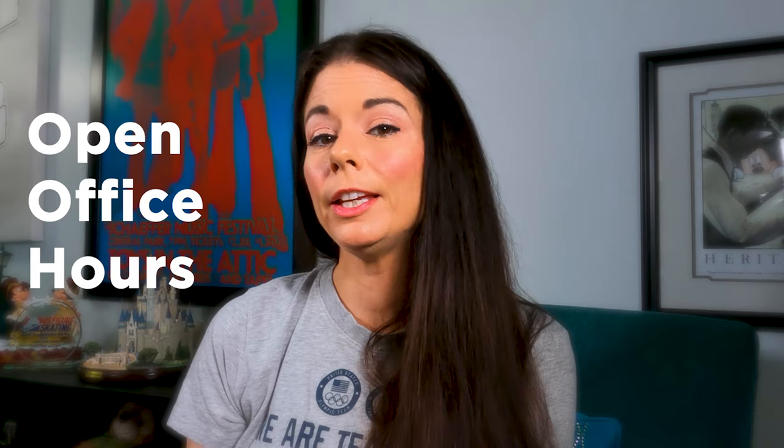The Kickstarter package also includes open office hours — five one-hour open Q&A sessions offering direct access to ISSA's fitness experts. They'll answer your questions and help you pass your exam faster. I wish I had that when I took my exam.